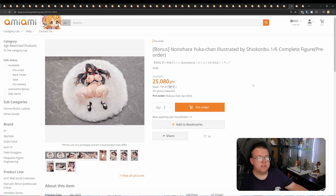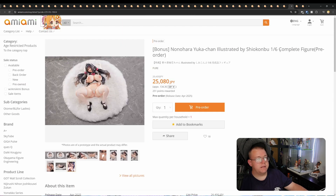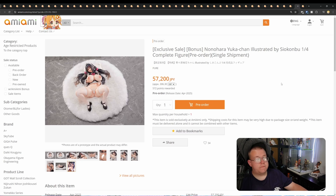Nonahara Yuka-chan Illustration by Shirokone, 1/6th by Pure for 25,080 yen. It's a lying-down maid figure. She comes with a Mofu Mofu base. They also do a quarter scale version of her for 57,200 yen, which I think is only expensive for just an enlarged version — probably not worth the price increase for the quarter scale really, especially when she's lying down and should take up a lot of space on your shelf anyway.